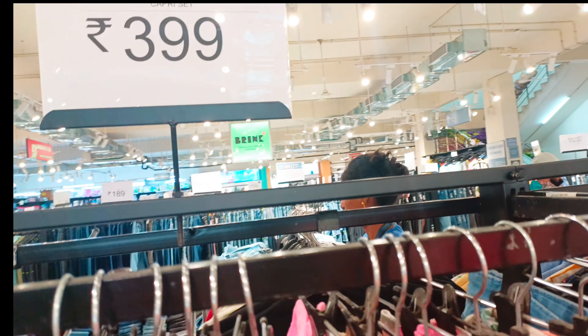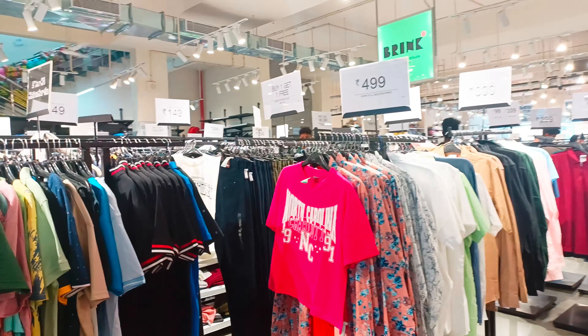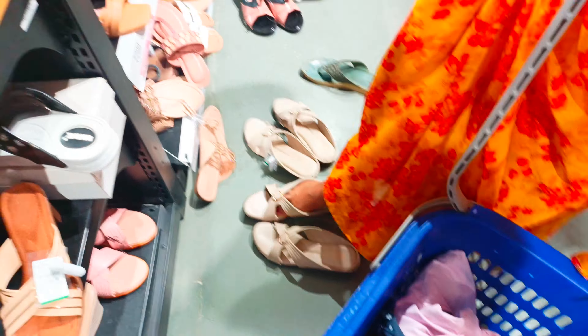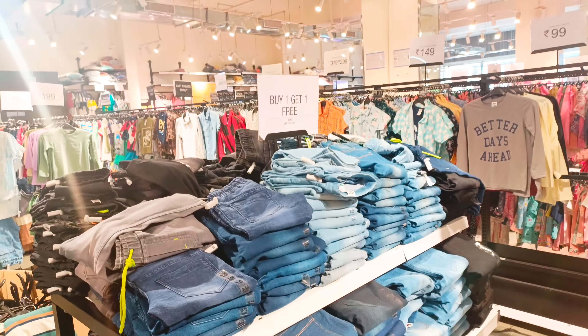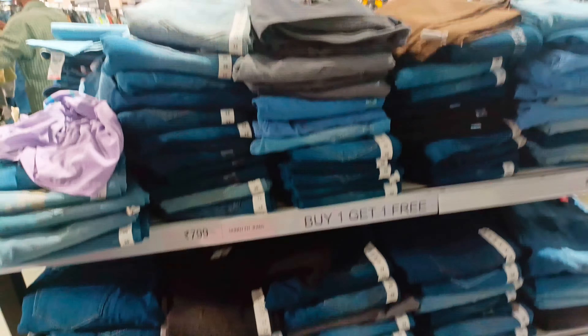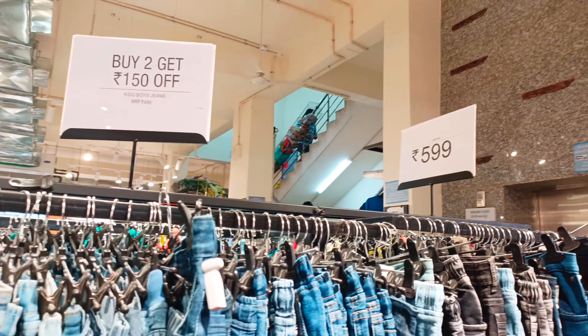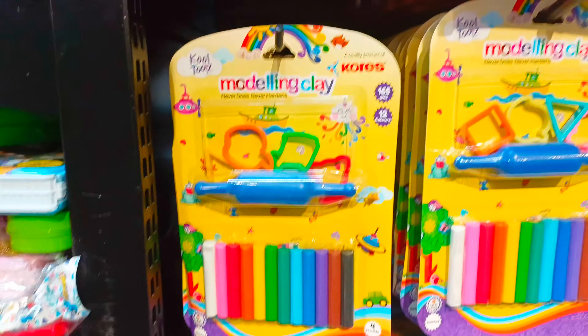There are some budget-friendly options. In this section there are many offers like t-shirts, jeans, and footwear. There are also buy-one-get-one offers and deals on denim jackets.